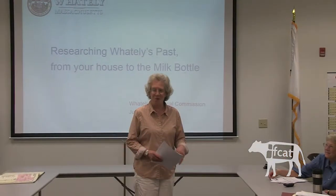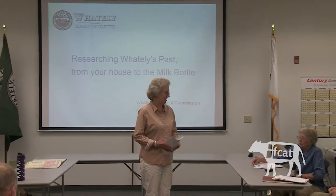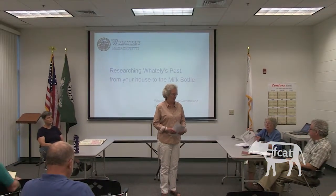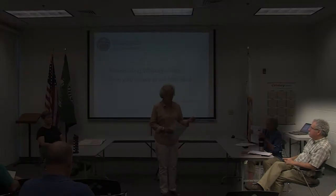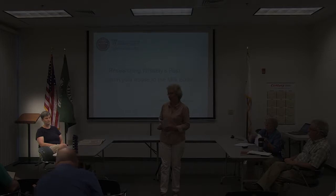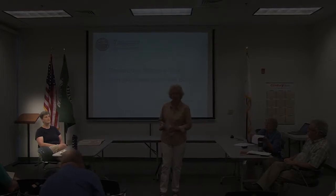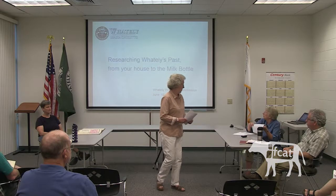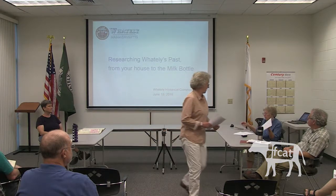Judy Markland is going to take us through most of this, particularly MACRIS, the state inventory. Along the way, Alan's going to talk about how to do deep research, and Darcy's going to talk about Find A Grave, which is actually very great and fun. Either Susan or Fred will talk about some of the maps that are available. Judy, we hope this works now.